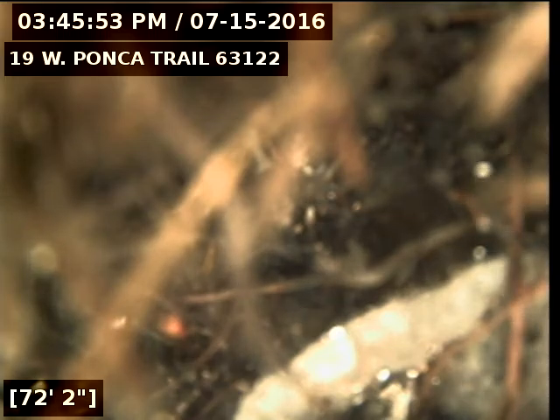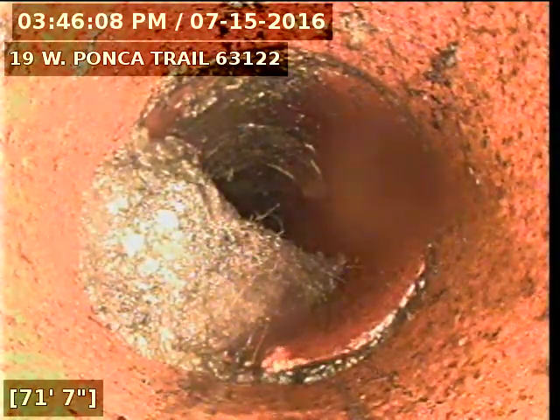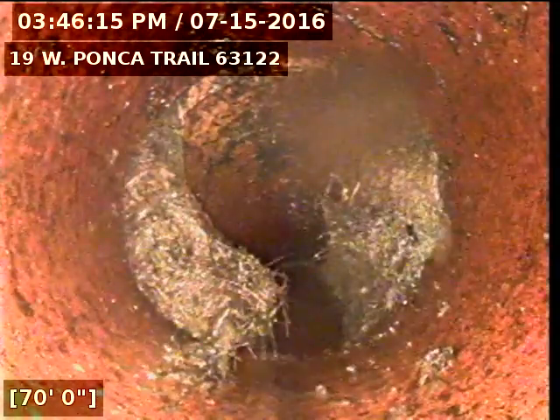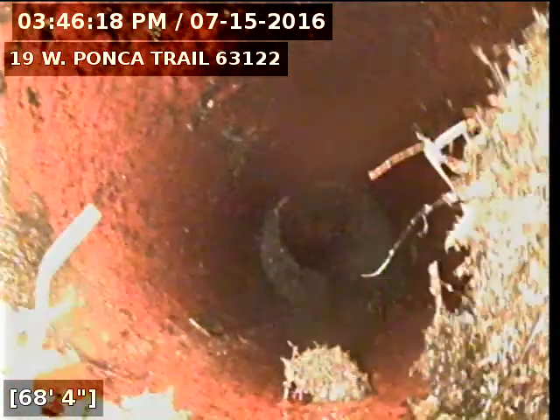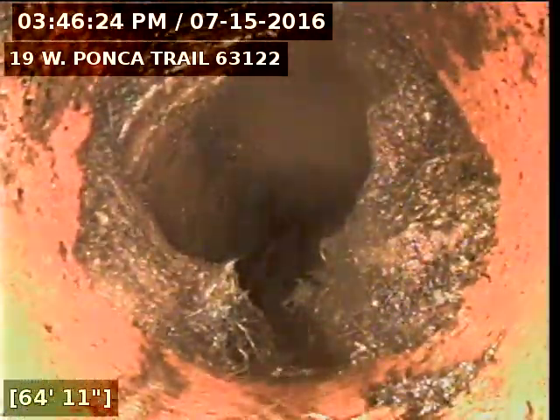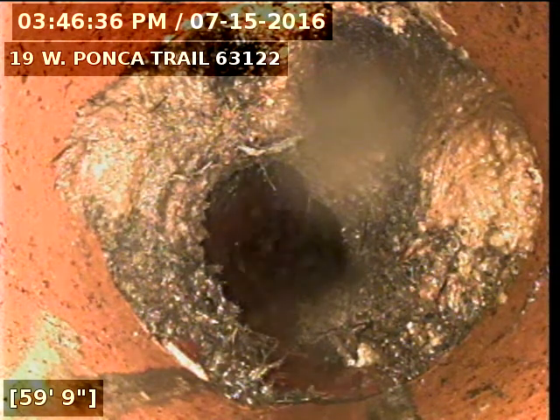We're going to have to come back here with the jetter and a warthog nozzle to try to cut these roots away so we can get a full picture of the sewer. I'll go ahead and record as I come back. Here you see we're coming back through more roots. Here you see we've just cut a hole through the roots and have not been able to clear them all the way.